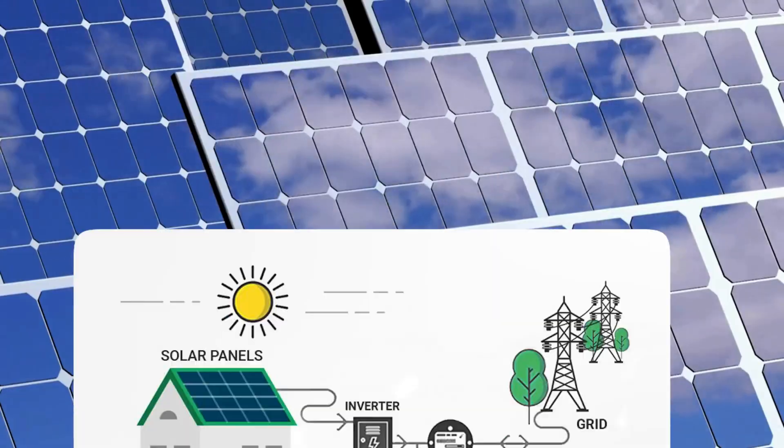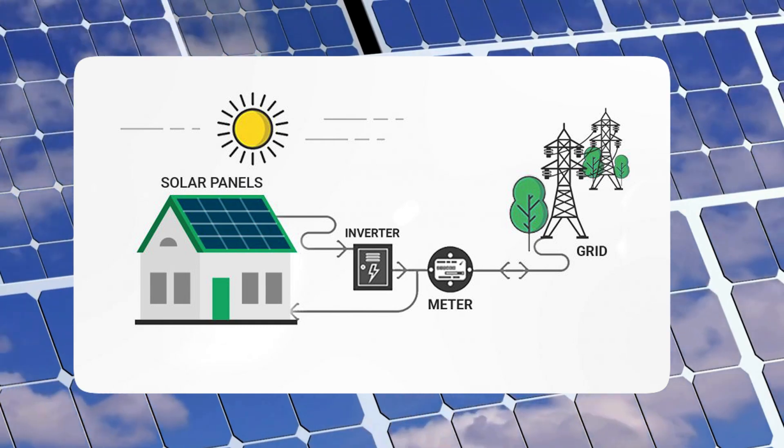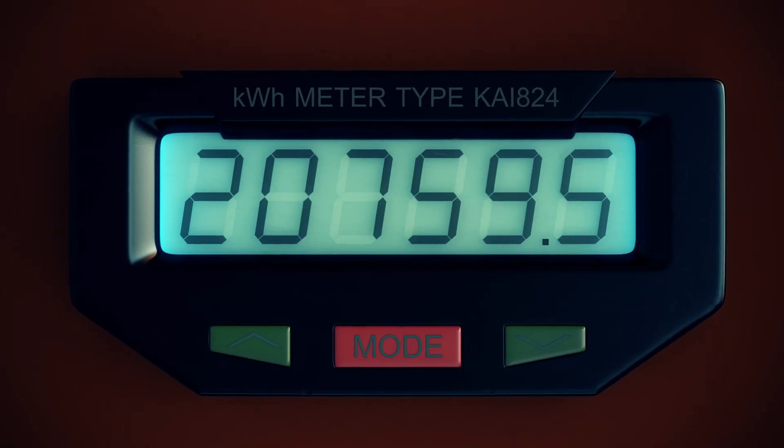Beyond these financial incentives, let's explore other key policy factors influencing business decisions to pursue solar. Net metering can greatly reduce a business's electricity costs by allowing them to generate on-site electricity and net out their consumption. Under net metering, a business first consumes the electricity it generates on their system before purchasing energy from their respective electricity provider. In some states, you get a one-to-one credit for every kilowatt-hour fed back, while others are less generous.